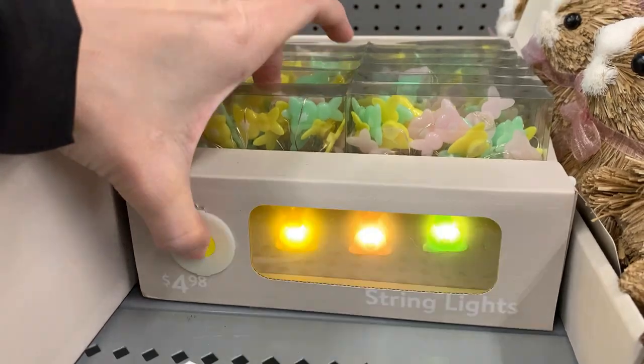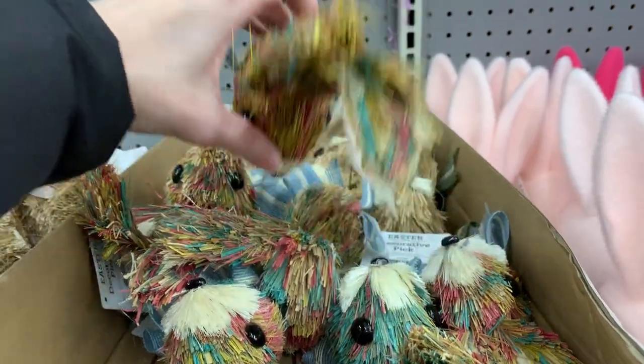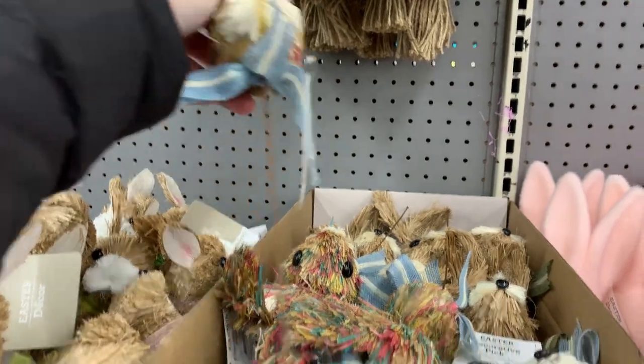These are cute bunny string lights — they're eight and a half feet in length, have 25 lights each, and are $4.98. Here are also some sisal bunny head craft picks with little rainbow fibers mixed into their fur, at $3.98.